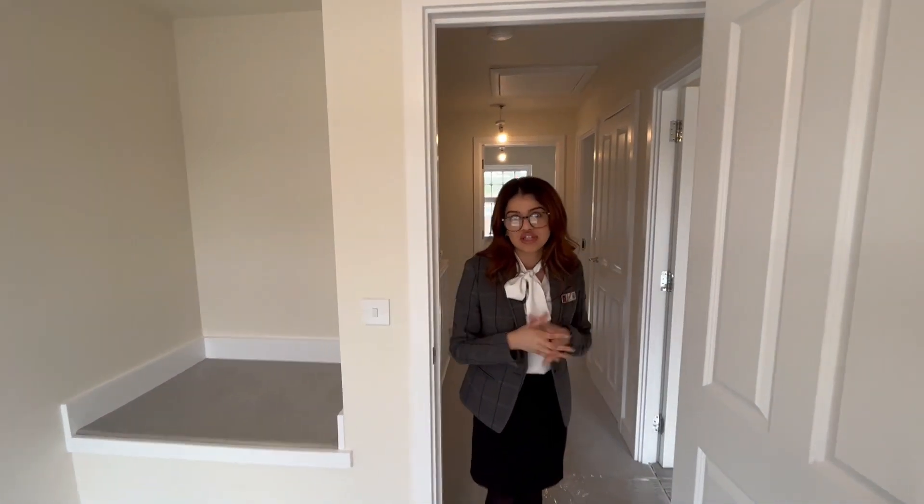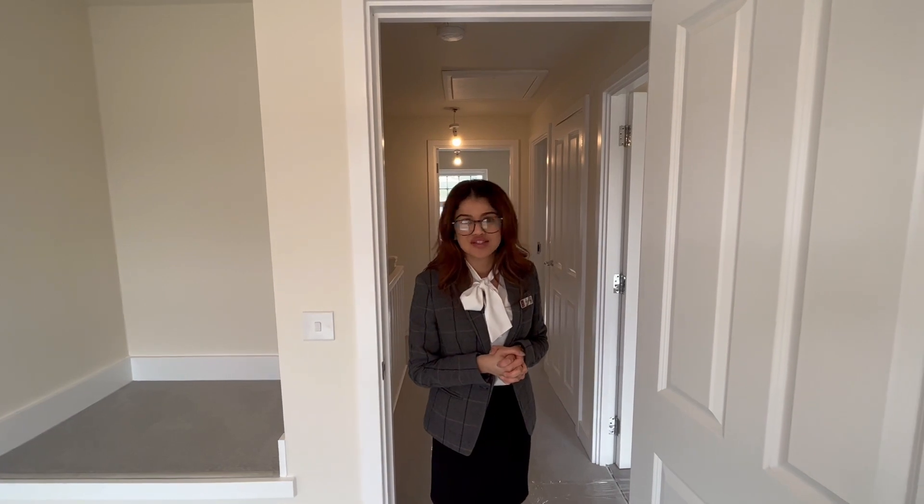This home is ready to move into, so if you've got any questions or if you'd like to arrange a viewing, please do not hesitate to get in touch.